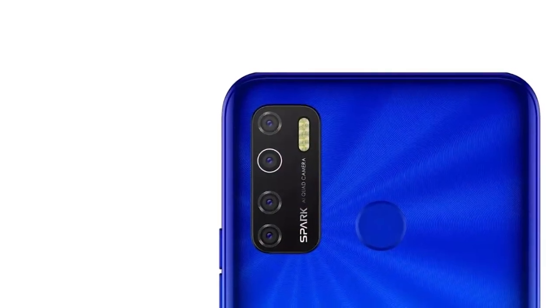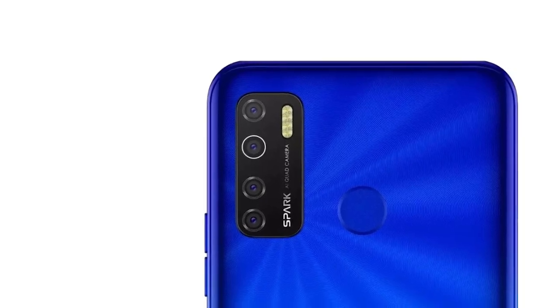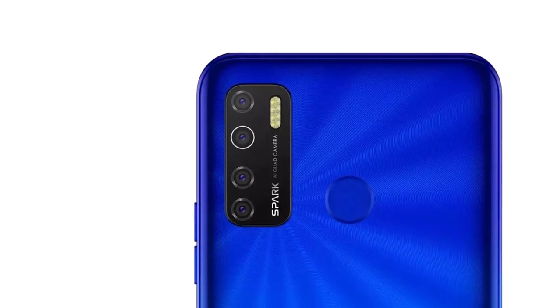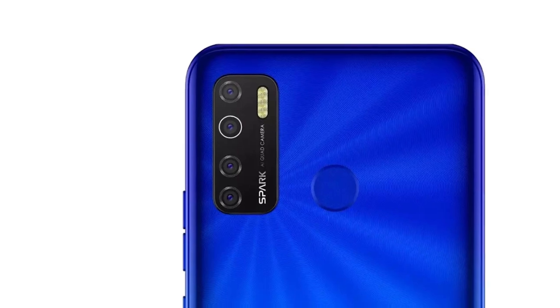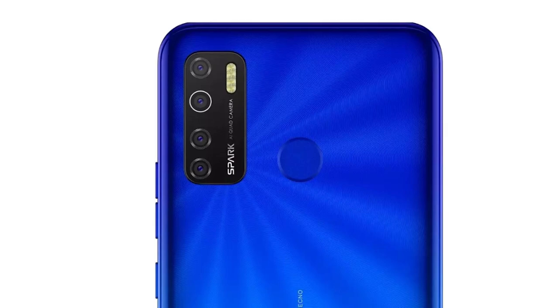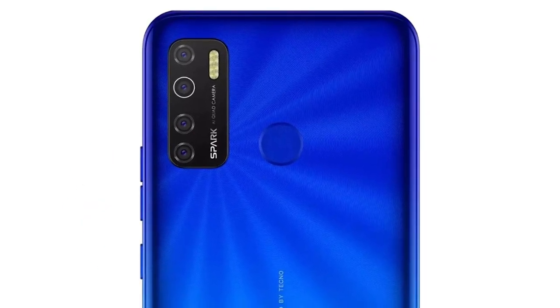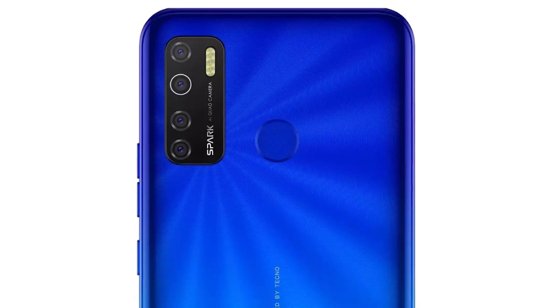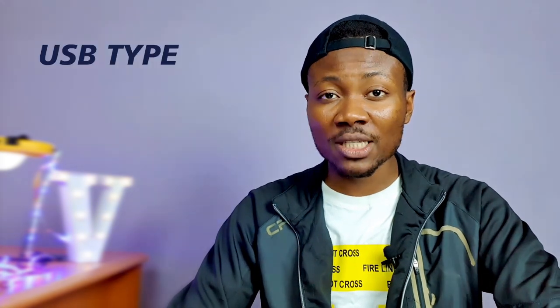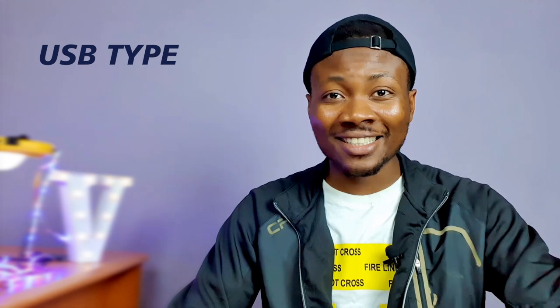At the back of the device, the camera module is now 2020-compliant, featuring a rectangular raised section housing four cameras with four LED flashlights by the side. Also at the back you'll find the fingerprint sensor. On the right side of the phone there are volume keys just above the power button. On the left side is a dual SIM and memory card tray with support for dual 4G SIMs. At the bottom edge you'll find the microphone hole, a headphone jack, a speaker grill, and a USB Type-A 2.0 port.